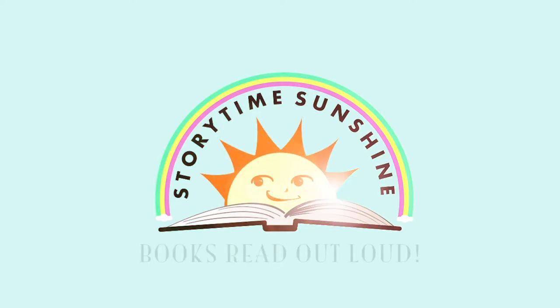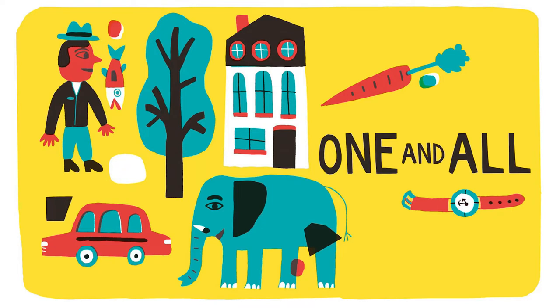It's story time, sunshine. Books read out loud. One and All by Alicia Geheim.